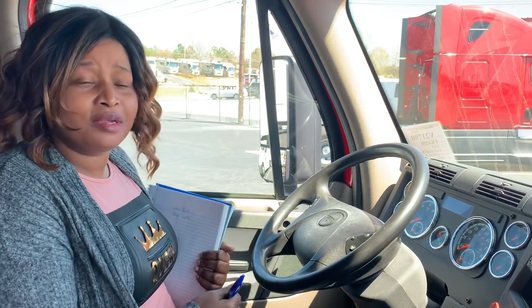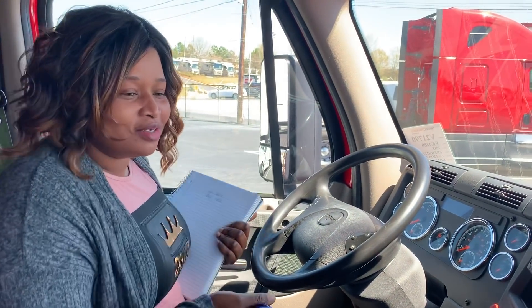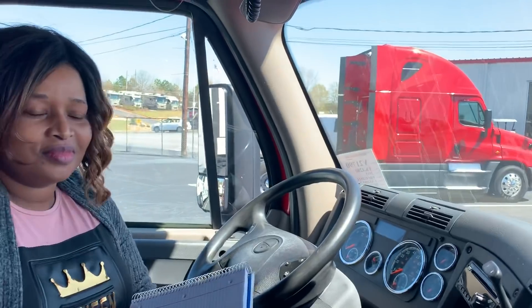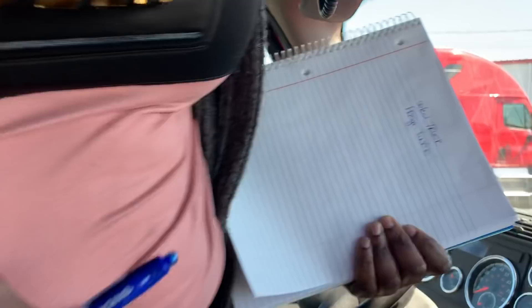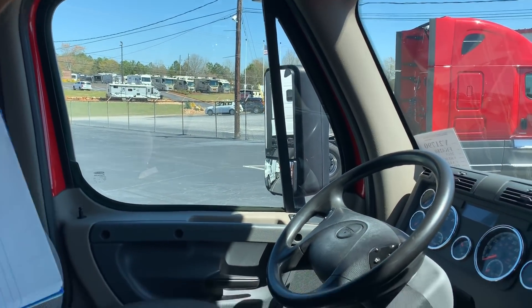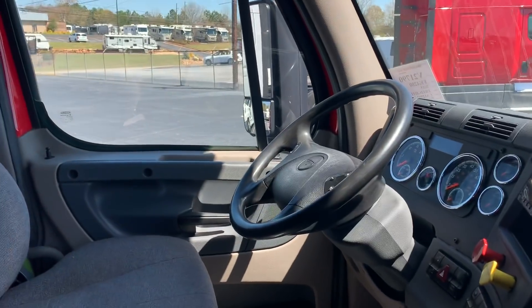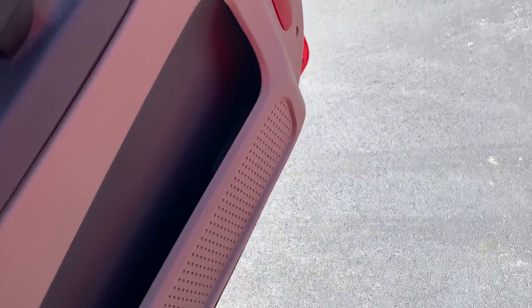Starting in the trucking business — I'm more of an office person. Let's see if we can find some trailers. But sometimes if you have a business, you have to learn how to drive too. That's what my dream is. It's going to happen.